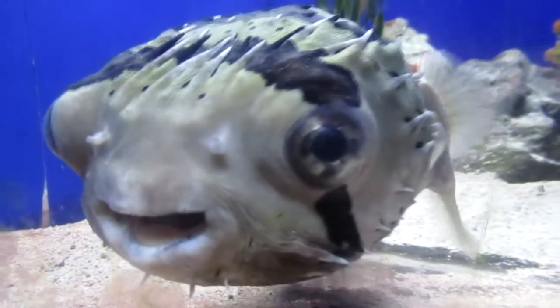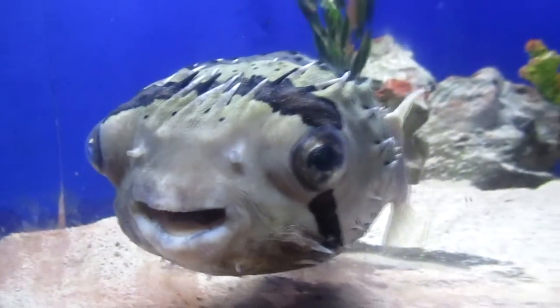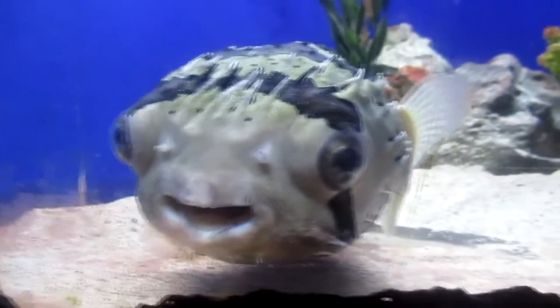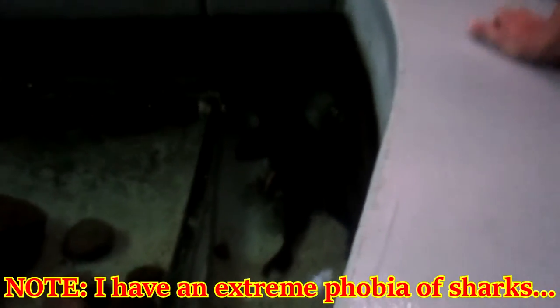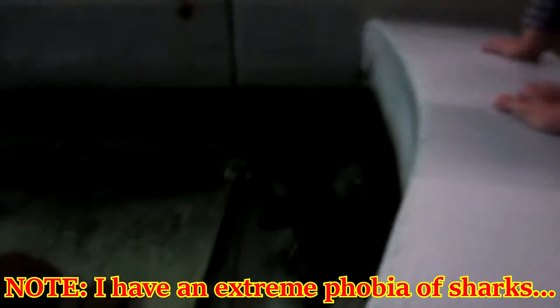What if it just puffs up right now? Don't piss it off — it takes three years to learn how to cook you, little guy. Stingray! I hope I don't drop my camera. It's time, here we go — facing my fears.